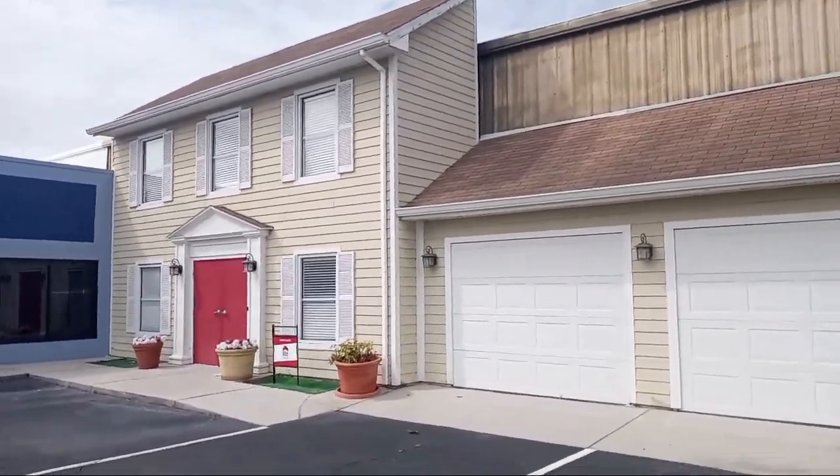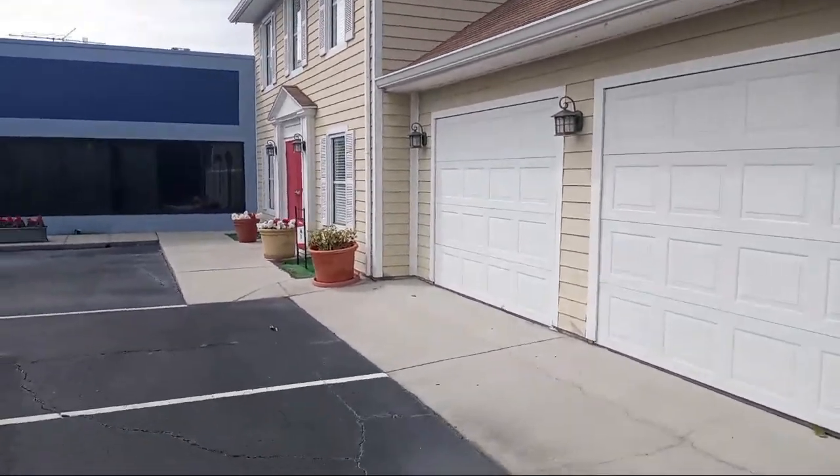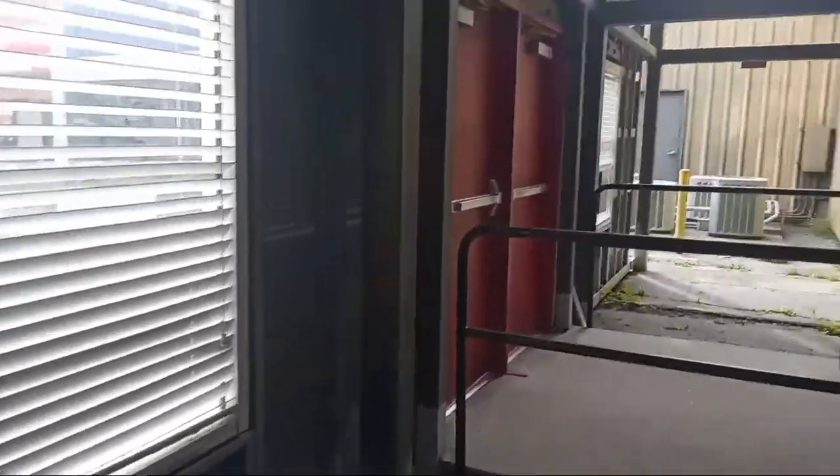Looks like a normal house, but it's not. Let's go behind the house. We are now behind the house. Those are the garage doors, and since this is a house set, behind those doors is the entire house set soundstage. So behind each of these buildings, there is a soundstage for the set inside.